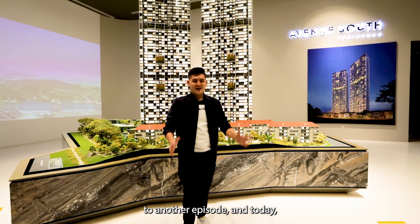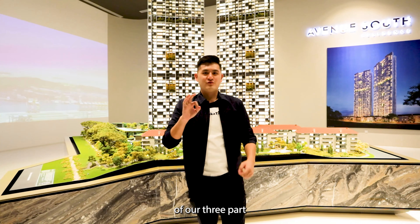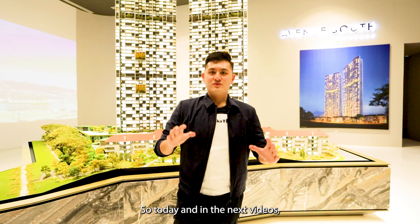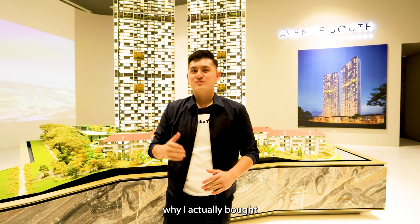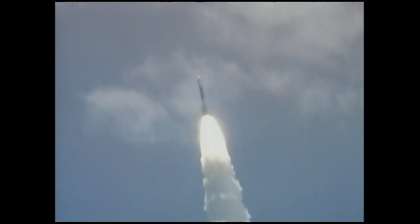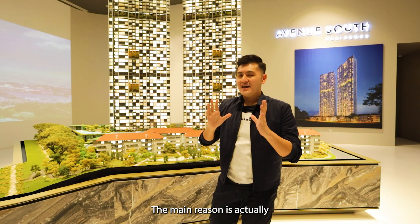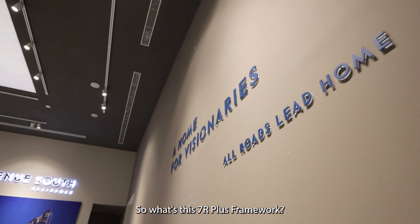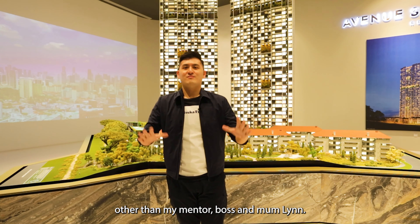Hello there property champs, welcome back to another episode. Today is our first episode of our three-part micro series called 'Why I Bought Avenue South Residence.' I'll be sharing the several reasons why I bought Avenue South Residence and why I'm confident it will go to the moon. The main reason is because of the 7R Plus framework.